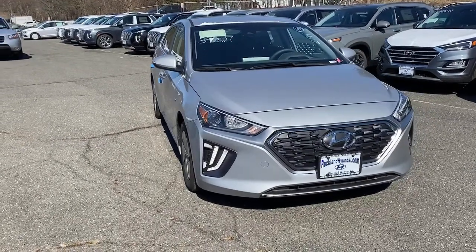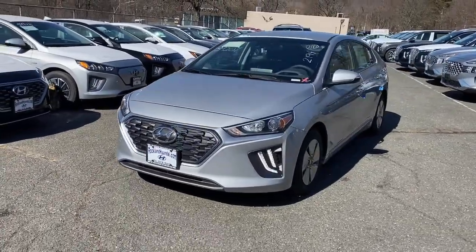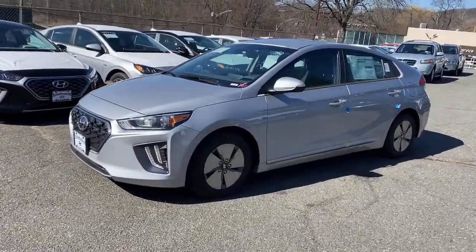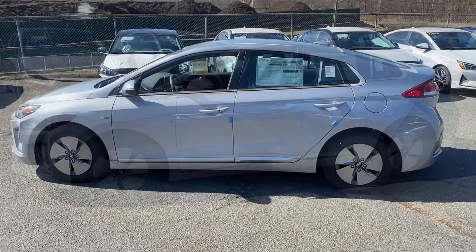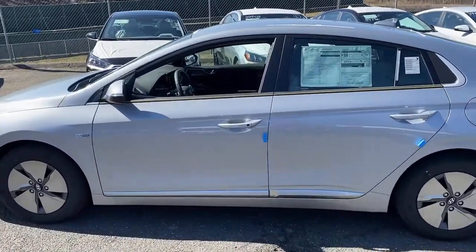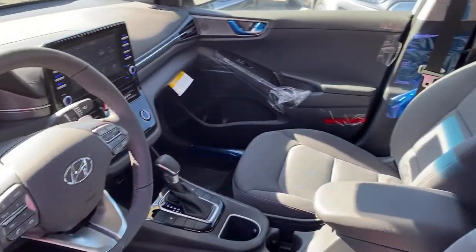Get into the 2020 Hyundai IONIQ Hybrid. Get hybrid efficiency without blowing your budget when you drive away in this sleek IONIQ Hybrid. With a flexible interior and hatchback versatility, this affordable compact offers modern convenience as well as a quiet, comfortable cabin with amenities like touchscreen infotainment.